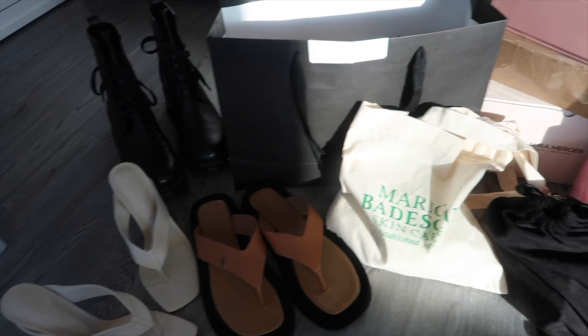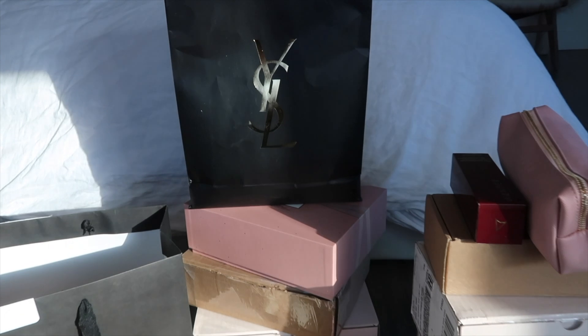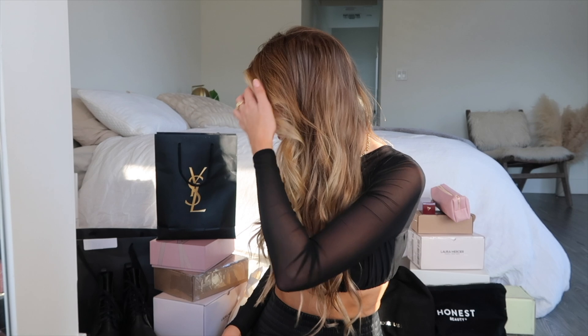Hi guys, welcome back to my channel! Today I thought I would do a little PR unboxing haul for you guys. I've gotten so many amazing packages lately — honestly most of them I've already opened up and peeked into, and some I've even started wearing or using. But I thought I'd gather them together and show you guys the recent PR products I've been sent and just do a complete unboxing haul. So let's jump right in.